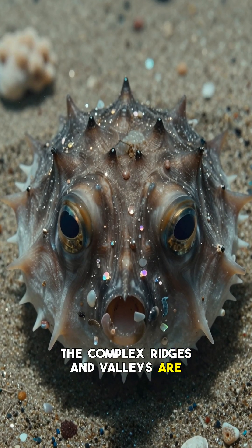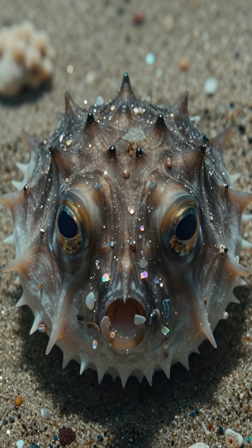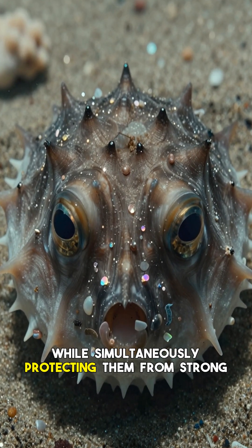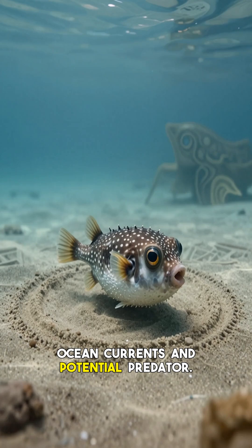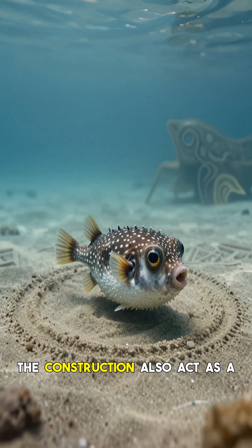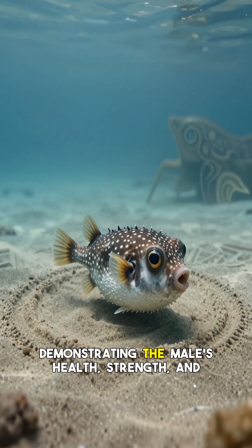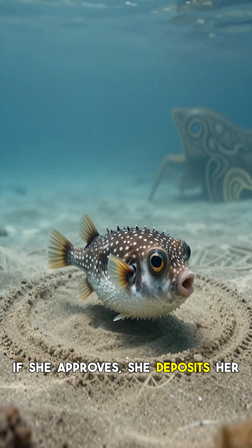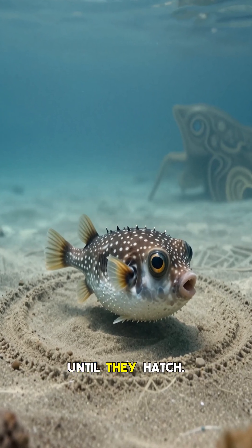The complex ridges and valleys are not just for show — they serve a crucial function, helping to channel fresh, oxygen-rich water to the delicate eggs while simultaneously protecting them from strong ocean currents and potential predators. The sheer size and intricacy of the construction also act as a visual signal, demonstrating the male's health, strength, and dedication to the discerning female, proving his fitness as a mate. If she approves, she deposits her eggs and the male guards them until they hatch.